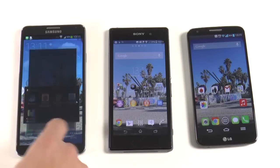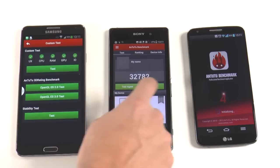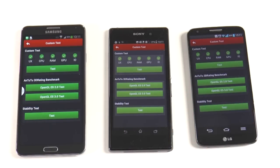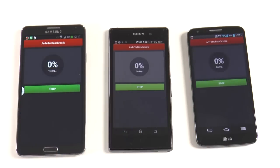The first benchmark we're going to do is Antutu. It's going to open up on all devices and we're going to hit test. It's going to test the UX, the CPU, the RAM, the GPU, and the IO. I'm going to speed this video up so it doesn't take too long, and while this is going I'll be giving you some specifications on all these devices.